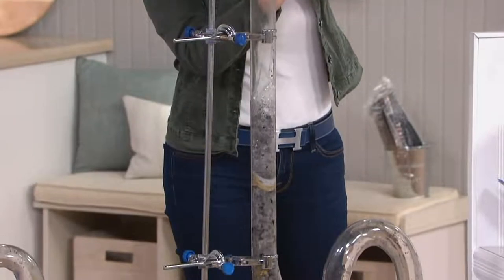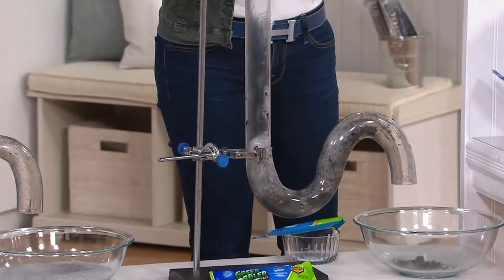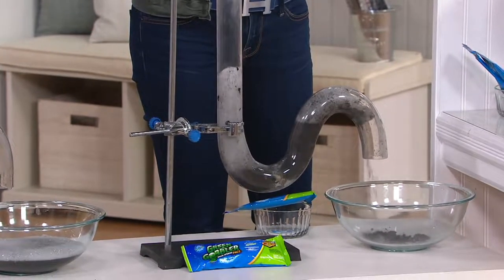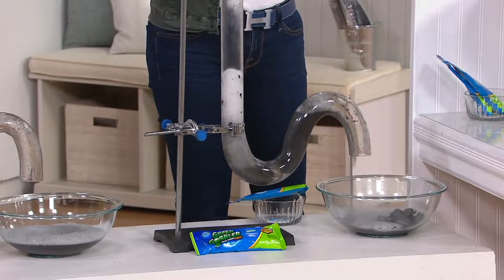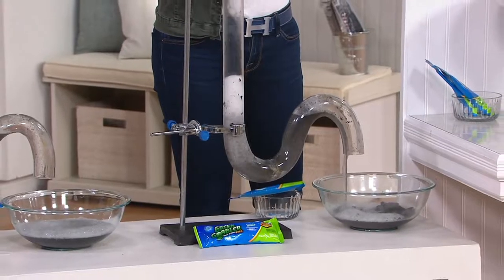Can you use this in a disposal as well? Yes, you can. It's safe for all of your pipes — metal, PVC, all your pipes. And again this handles solidified starch, oils, food, paper, and grease. Just look at this drain — totally clear.